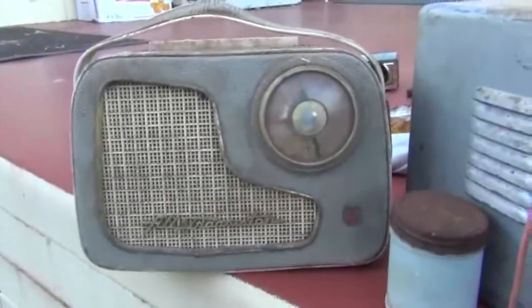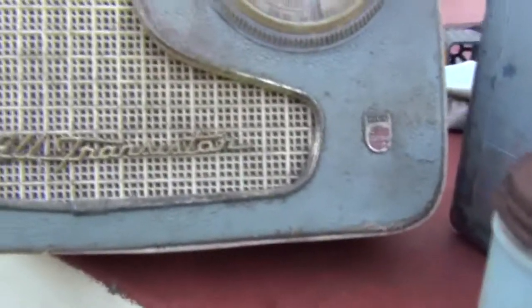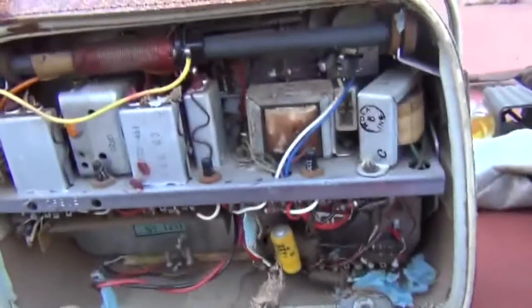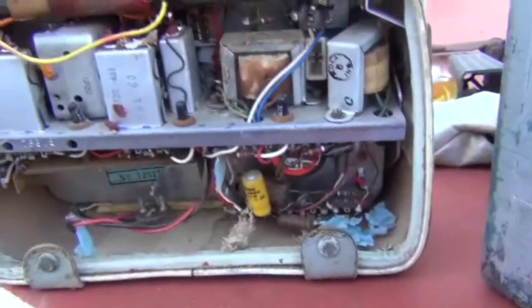Found this at the local rubbish dump — a beautiful old radio. It's a Philips all-transistor, so it's a transistor radio. There's the dial. It's in nice condition, just a bit dusty, needs a bit of a clean up. Open that up and it looks like it's pretty well all complete inside, so that'll sell on eBay for sure. The model number is Philips model 199.